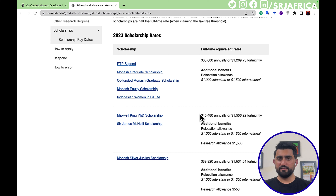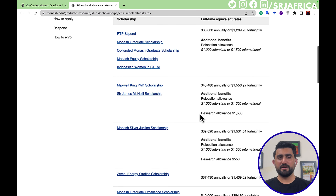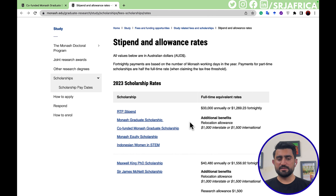Every year they have two different rounds — March and August. These are the stipend and allowance rate details. If you are interested in this scholarship, I believe this is a wonderful opportunity.